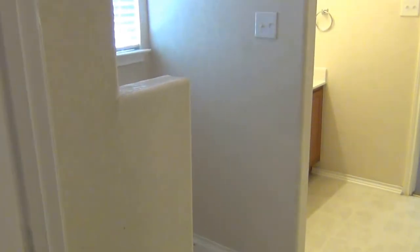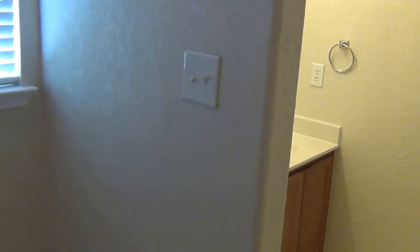I've got the walk-in closet over here. It's got some shelves on that side and some shelves over here as well.